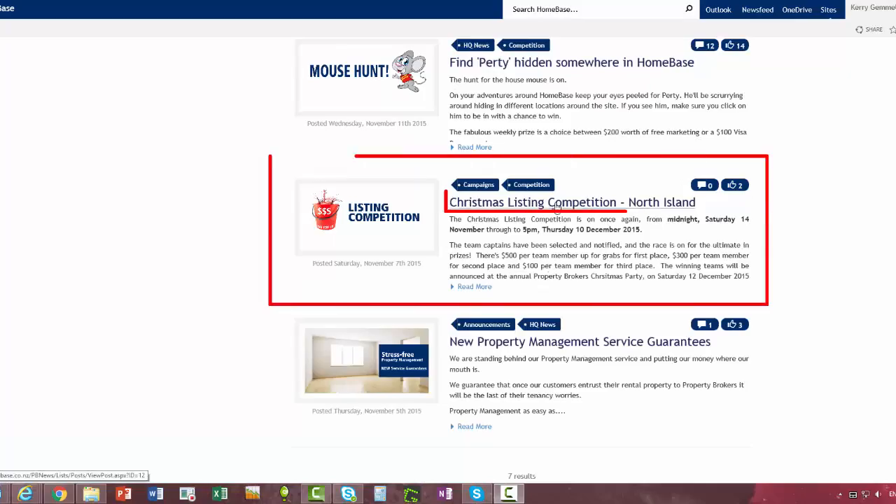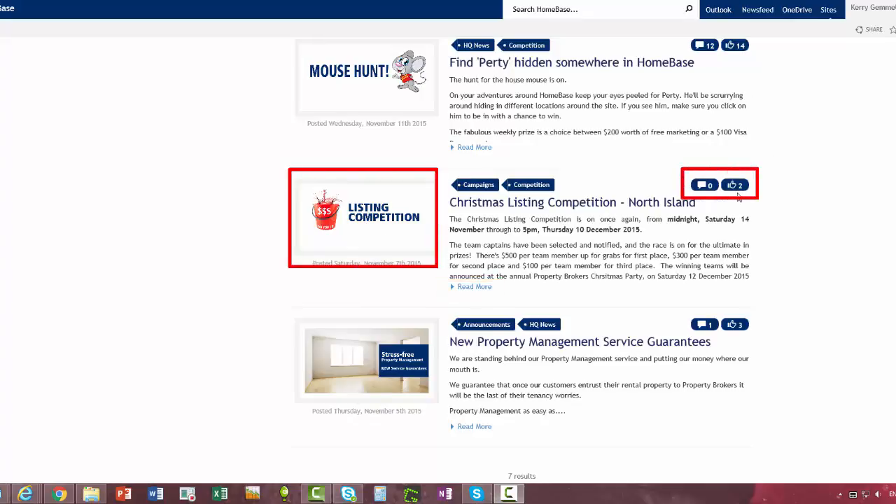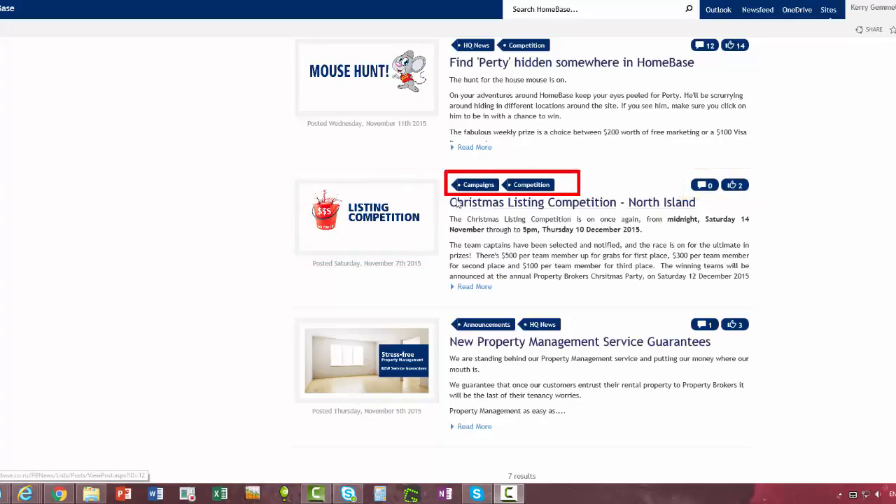Each article has a heading, a brief description, and if you want more information you can click Read More or click the little logo on the left-hand side. You can see how many comments and how many likes there are on each article. These are just different categories to describe where the article belongs.